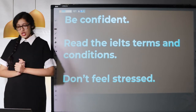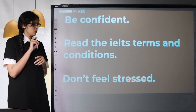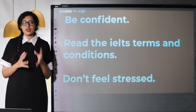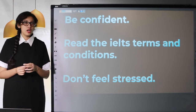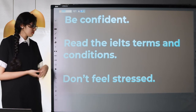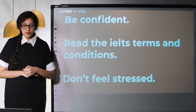Read the IELTS terms and conditions. If you registered online, there's a page that shows the terms and conditions. If you have a physical form, you should find the terms and conditions on the last page. Even if you're too lazy to read the whole thing, just skim through them to get a basic idea of what they're expecting from you, and you might find answers to anything you're confused about.